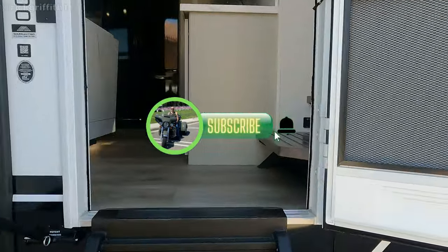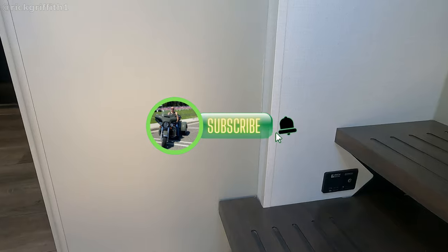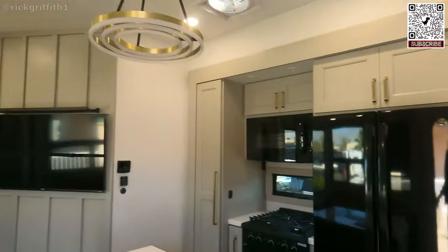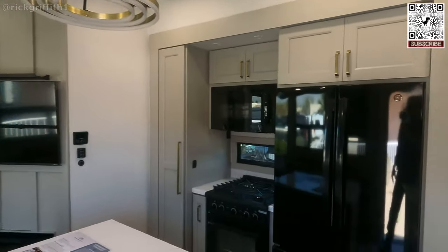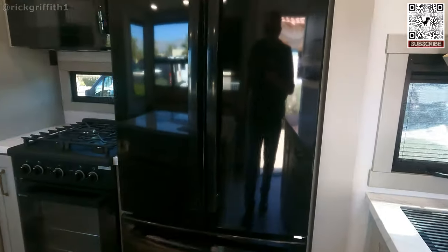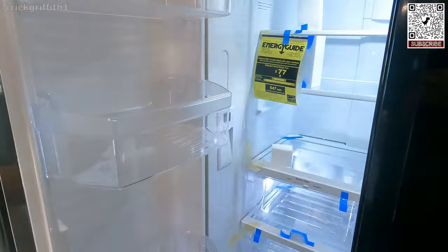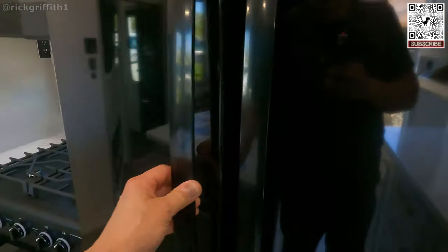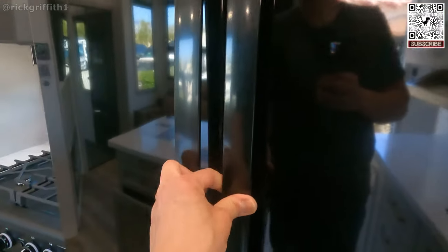Alright, let's go check out the inside. Inverter. Wow. You feel it — you feel it when you walk in. GE residential fridge.